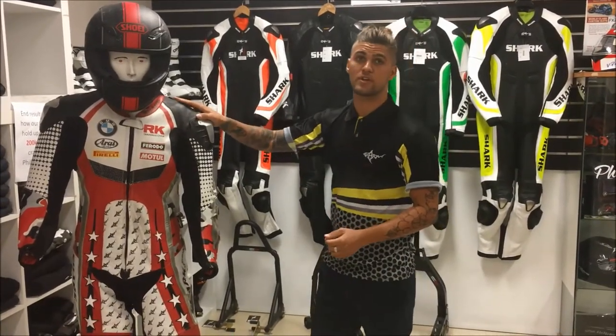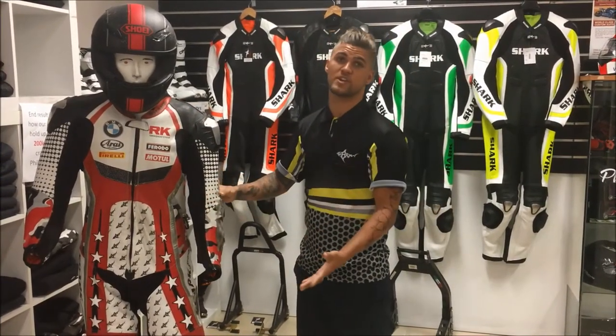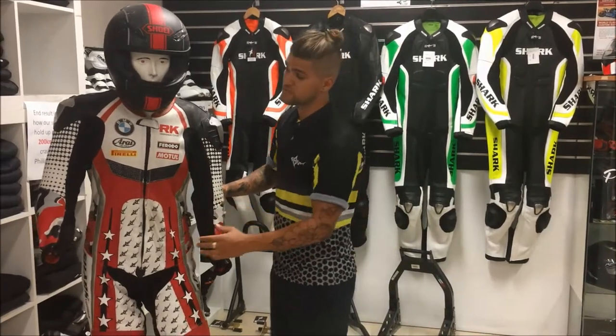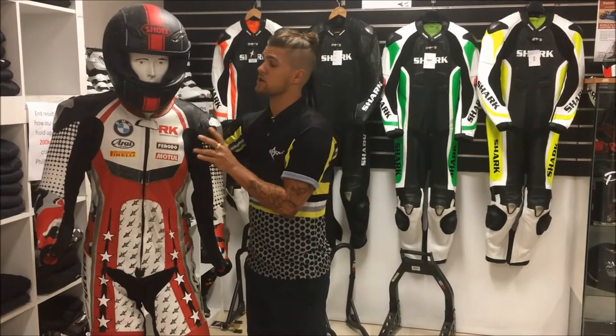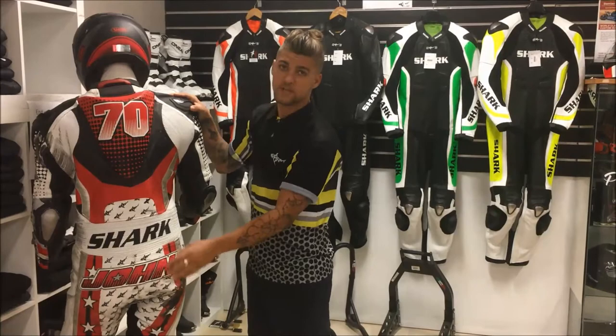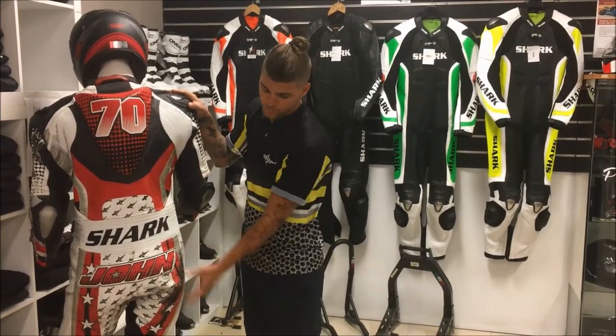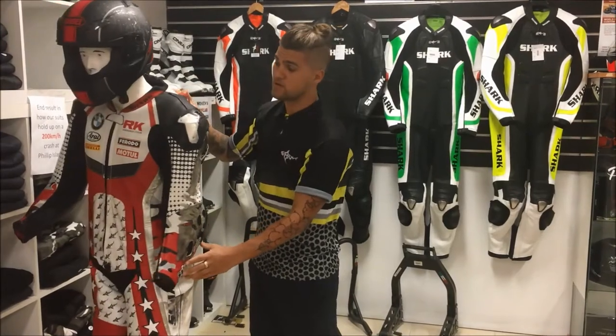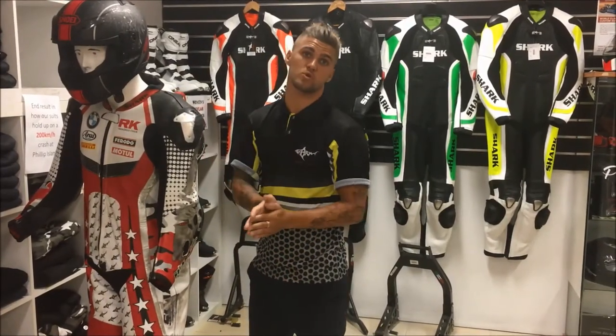Moving on, John, the owner here, had a custom suit. Unfortunately he did come off at 200 km/h at Phillip Island, but let's go through his suit. You'll see here he had the logos he wanted on the front — turn him around and he had his race number and his name. You can see the marks where he did come off, where the bike came back at him with a bit of rubber. Good wear on the leathers sliding down the road, but all in all, he got back up and walked away without a scratch.